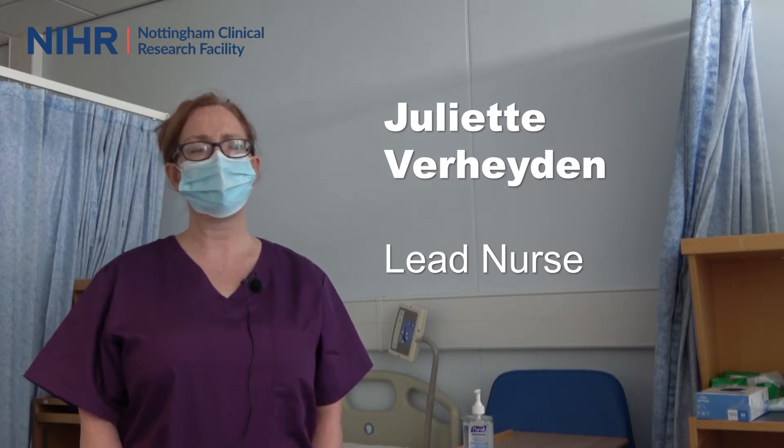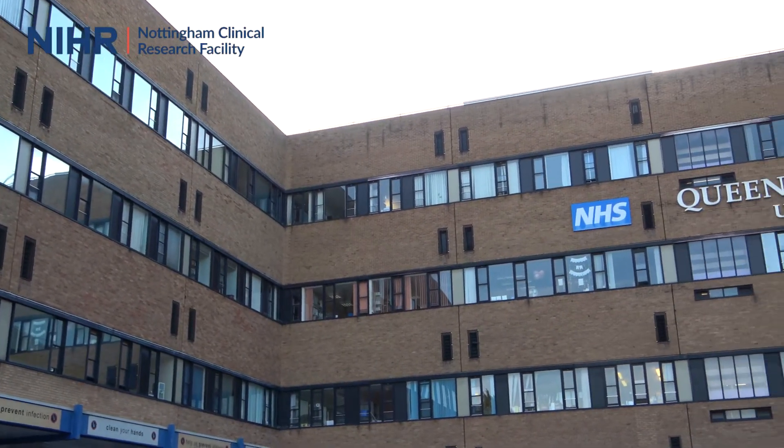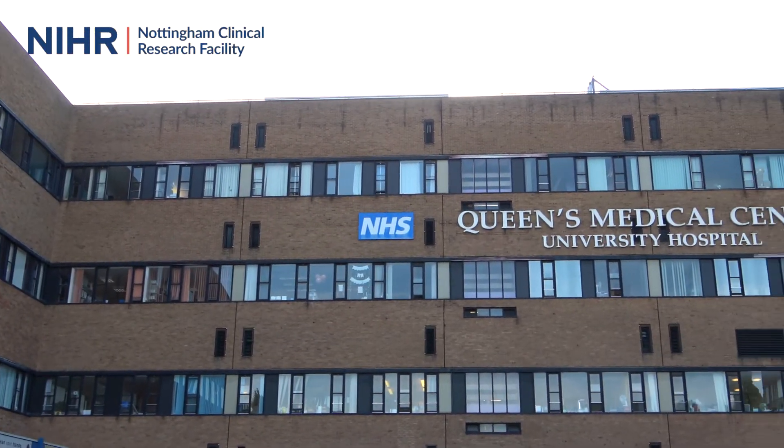It's not having an isolated unit somewhere within Nottingham that patients have to go out of their way to reach. It's about increasing access. It's about us taking the research to the patients and to the researchers.